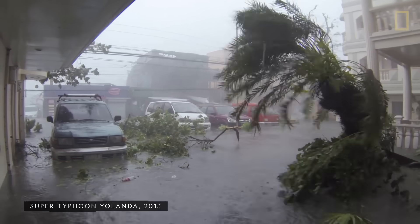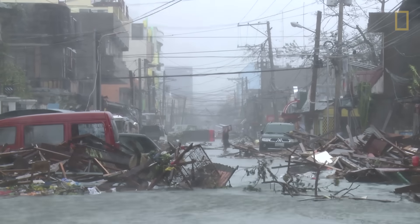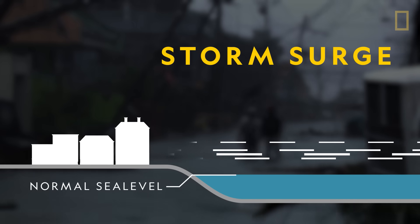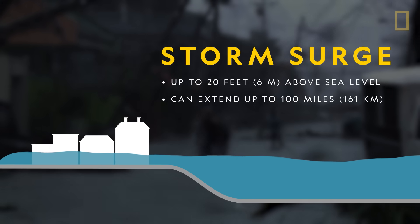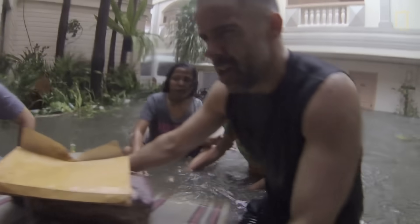But wind speed isn't always the most dangerous component when hurricanes come near land — it's storm surge. Storm surge is caused when winds from an approaching hurricane push water towards the shoreline up to 20 feet above sea level and can extend 100 miles. 90% of all hurricane deaths are the result of storm surge.